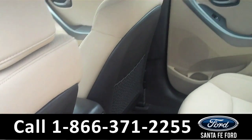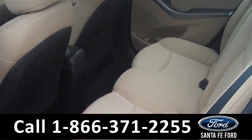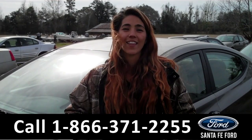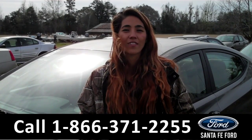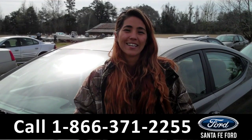Now we're going to take a minute to look at the additional seating. This vehicle does seat five. And that was our 2011 Hyundai Elantra. For more information, visit us online at SantaFeFord.com or call the number below. My name is Corinne, and thanks for watching.